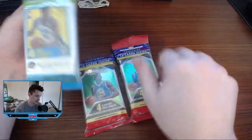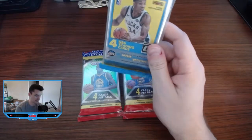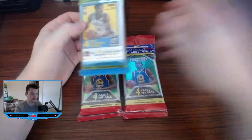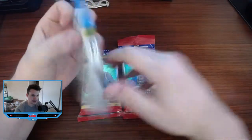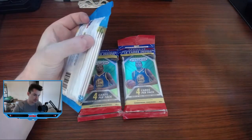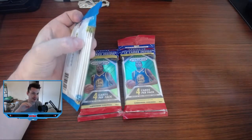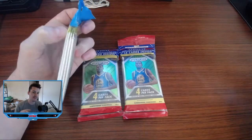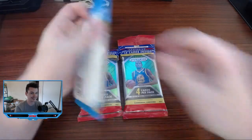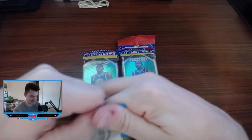There's some 18-19 Prism, and I believe this is 17-18 Donruss — not Donruss — Optic. I'm going to open these cards. This is before I do my Twitch stream tonight, so if you're watching this because I told you on stream to check this video out, it worked.